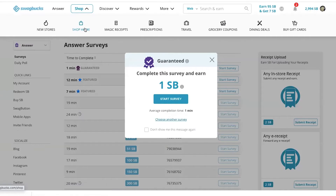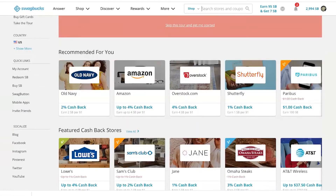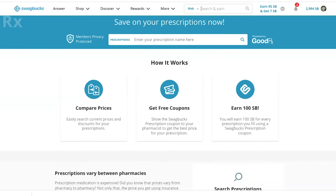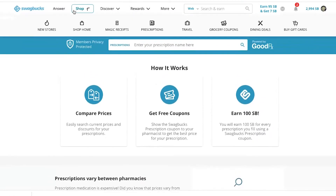You can earn for shopping online and getting cashback rebates right here. In addition to scrolling through these merchants, you can just type in the store right here in the search box and find your merchant — there's over 10,000. You can also earn for prescriptions right here by comparing prices and getting free pharmacy coupons.